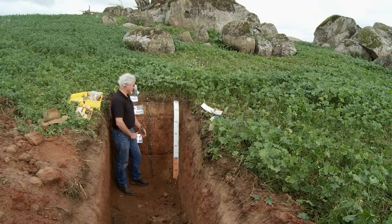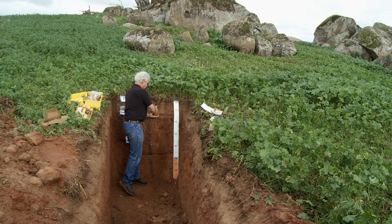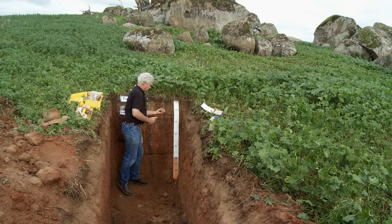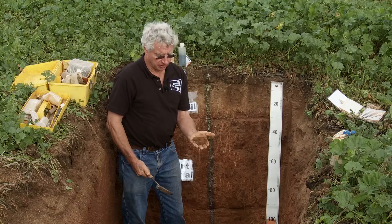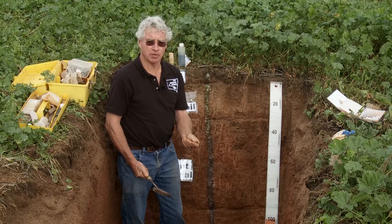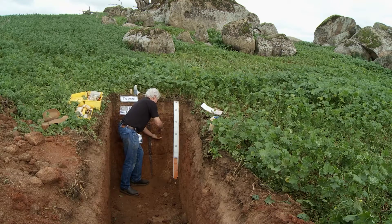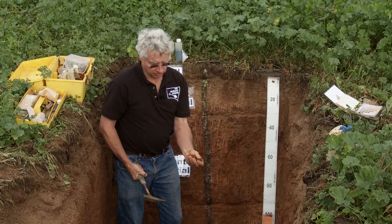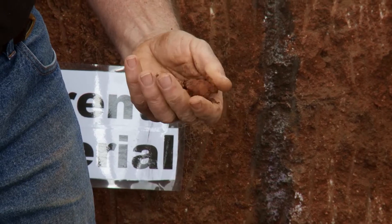The next description we do is the soil structure — we dig it away and look at how the soil crumbles or forms into little blocks. At the surface it's what they call a massive soil — it has no structure at all. When we go to the deeper layer where there's a little more clay, the soil has a bit more structure, which tells us there'll be a bit more drainage for water and for root growth.